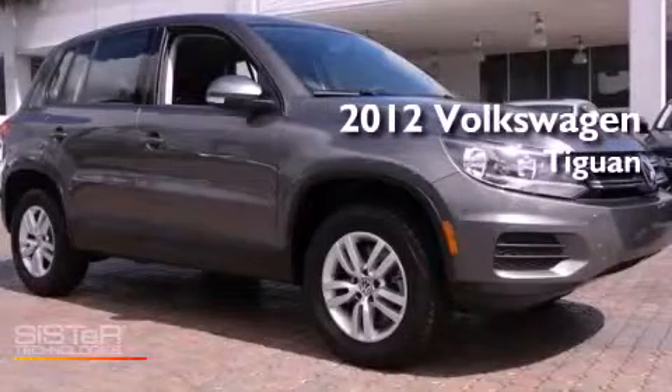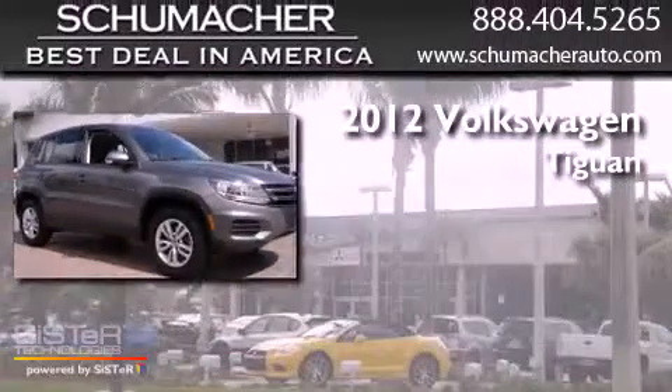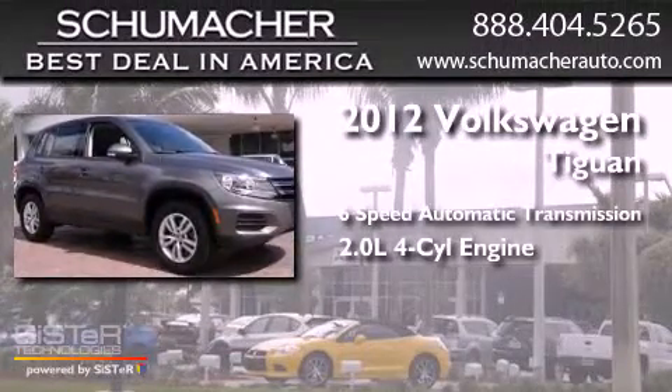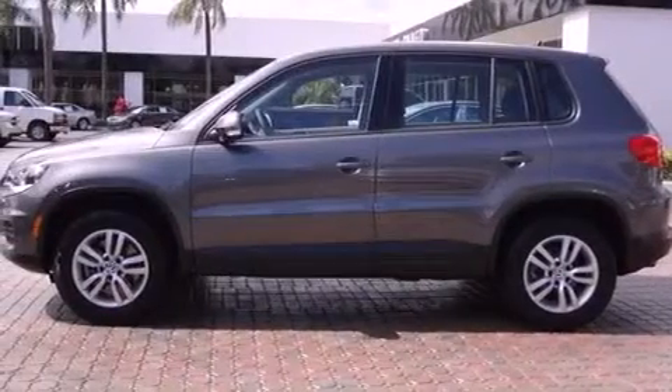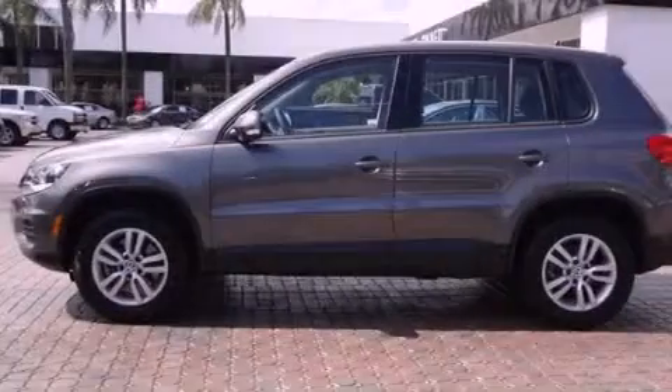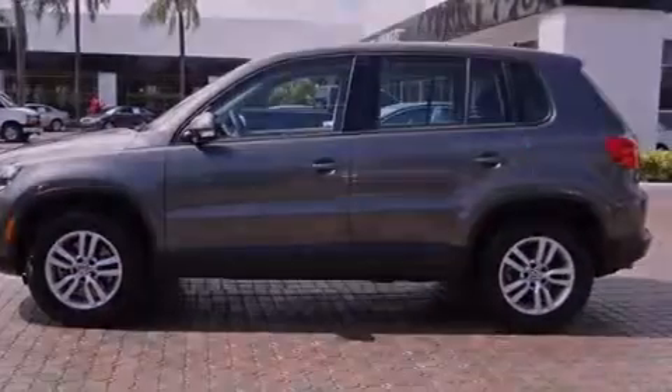This is a certified pre-owned 2012 Volkswagen Tiguan with an inline four-cylinder engine. Features include Bluetooth cell phone integration, traction control and stability control systems, side curtain airbags, and this vehicle has less than 23,000 miles.